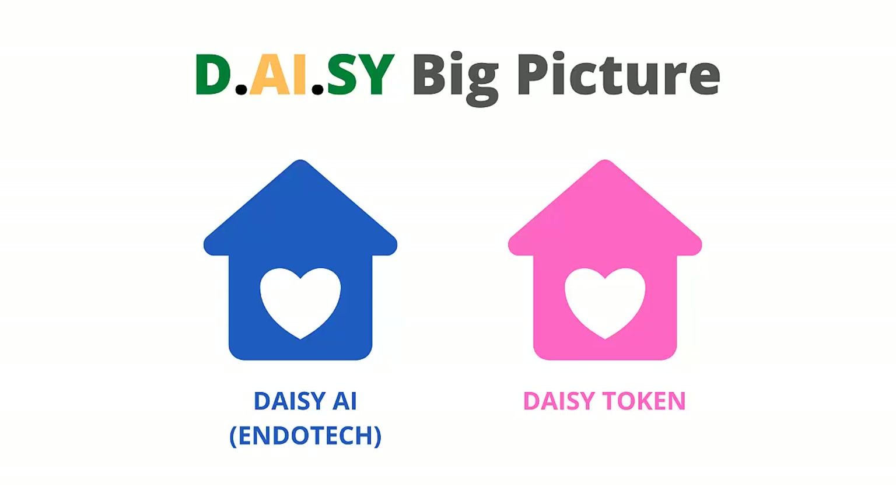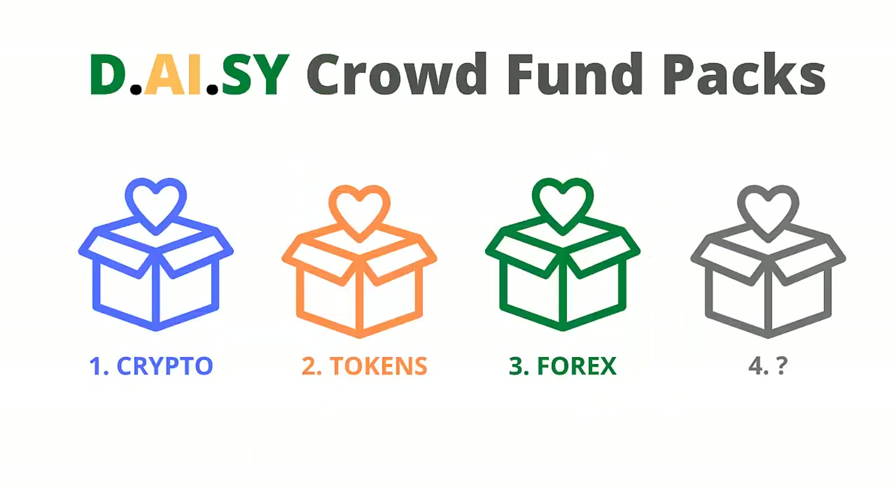Then the next project funded was the DAISY token. In the future, additional projects may be added for the DAISY community to fund. So far there have been three different crowdfunding packs that have been offered, each focused on a different project to date.